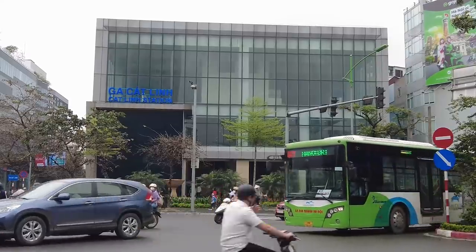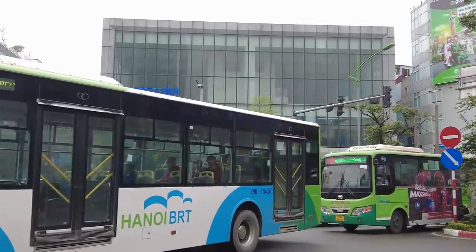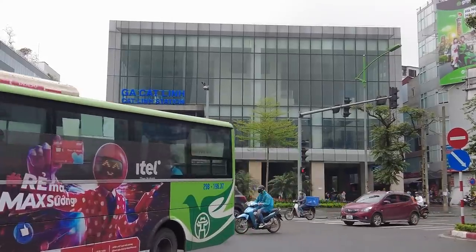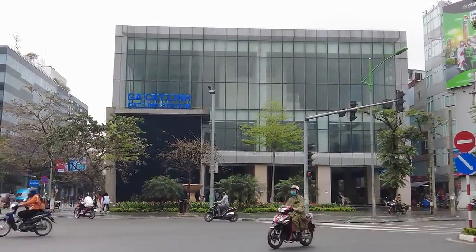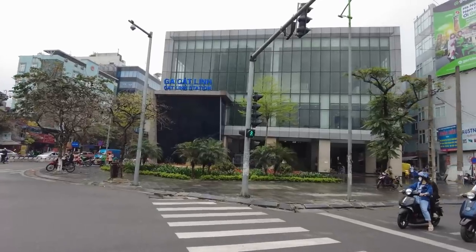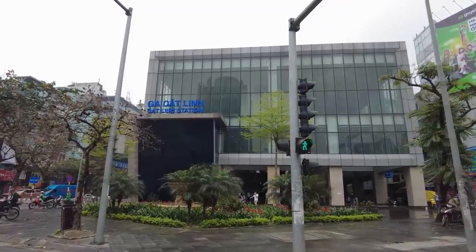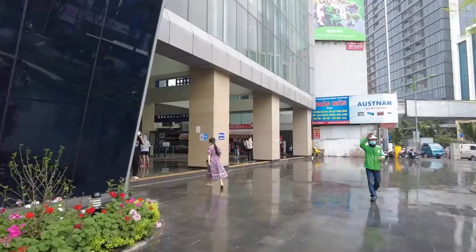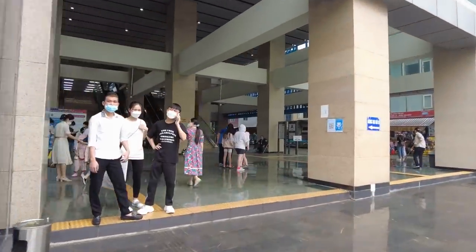Besides the metro system, Hanoi also has many other forms of public transportation such as these green city buses. Hanoi is a big city of about 8 million people, so public transportation is an essential part of this city. Today is a rainy day and the weather is a little bit foggy — a perfect day to ride the train. So this is Cat Linh Metro Station, looks really nice. Now let's go inside and buy tickets.